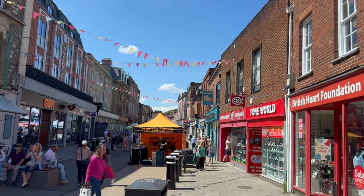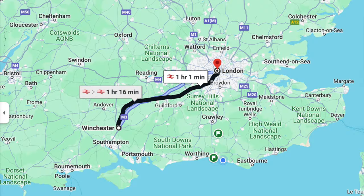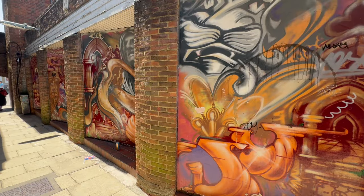Winchester is a beautiful city located in the south east of England. It makes for a perfect day trip and it's located just one hour by train from London Waterloo.